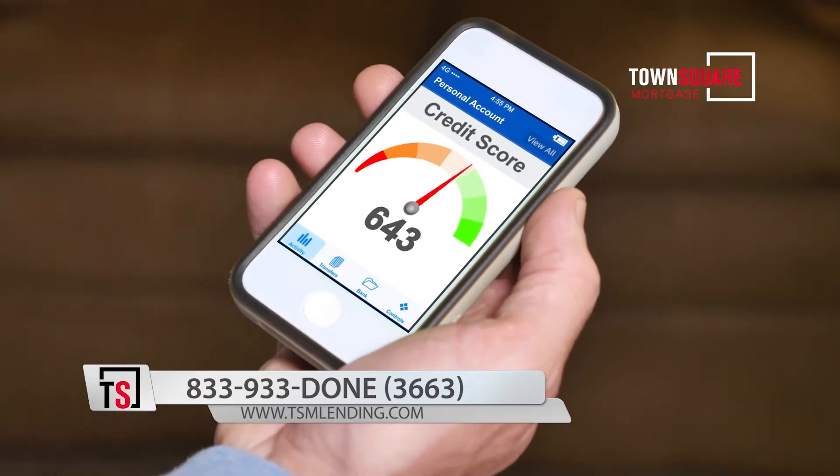First-time homebuyers are most concerned about their credit. That's the number one concern, the number one question, the number one conversation that we have. And the reason for that is because they're afraid.